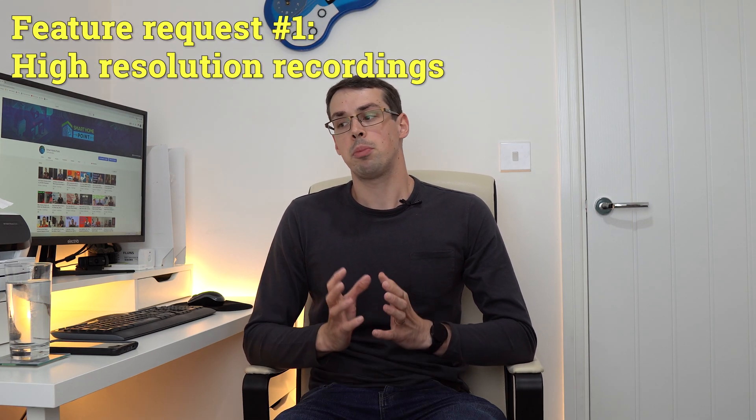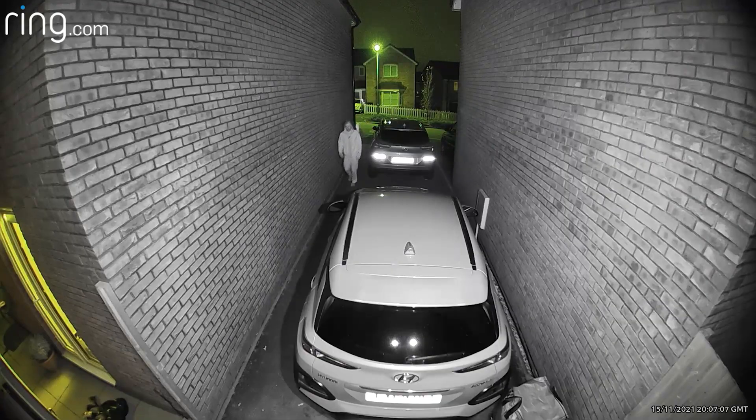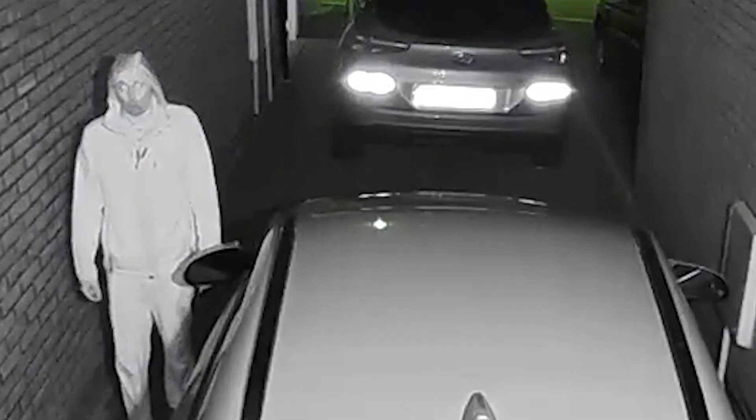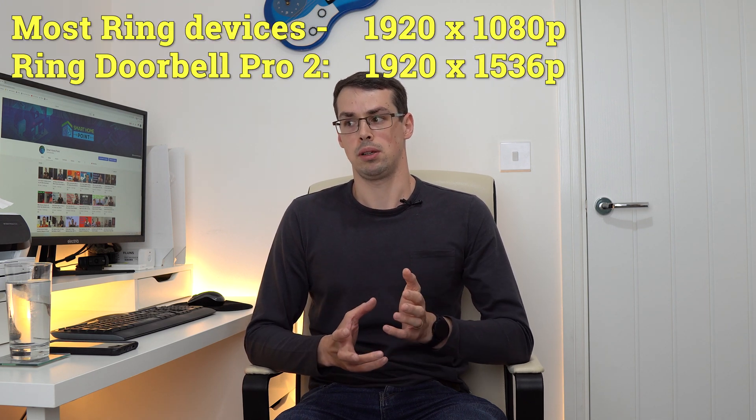Firstly, recording quality. A big benefit of security cameras or doorbells is obviously being able to see people and cars go past, but the full HD recording quality that Ring offers is often not sufficient. I know that the Ring Doorbell Pro 2 improves on this slightly with 1536p quality, but this is still classed as HD.